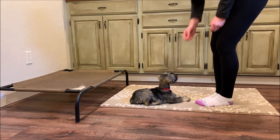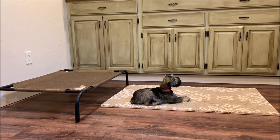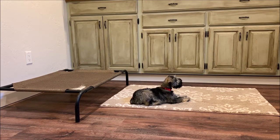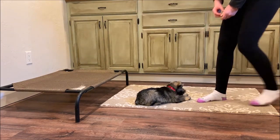You can see here May is holding that down position and her handler is able to step away from her, so that's very good progress for her. We work with each of our puppies on an individual level, so the expectations we have for one puppy might be slightly different than we have for another.